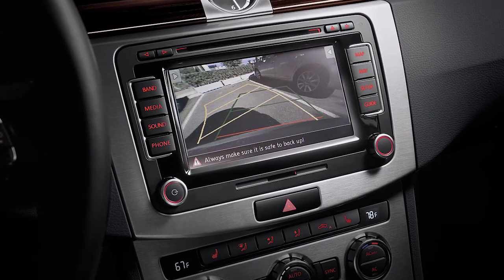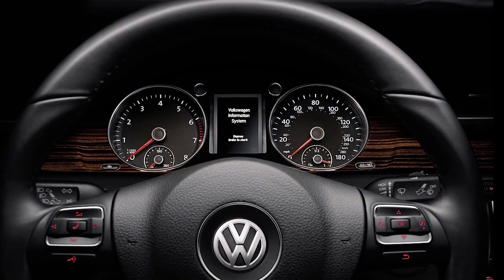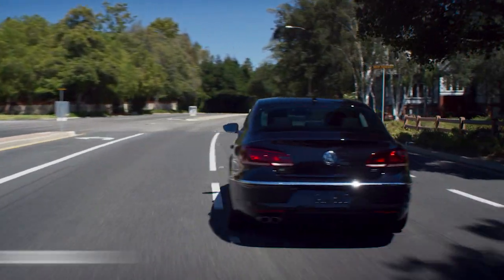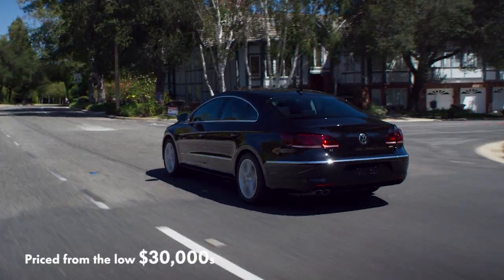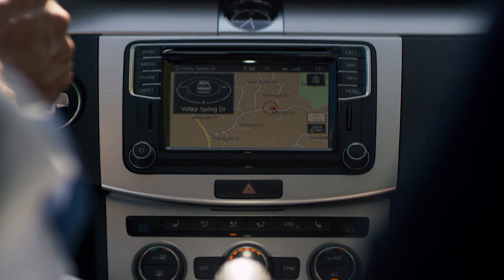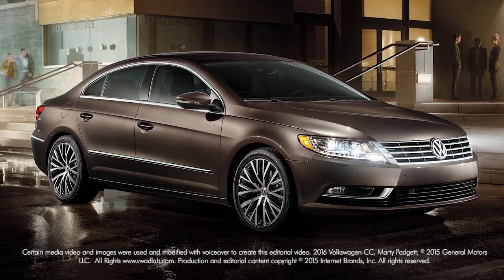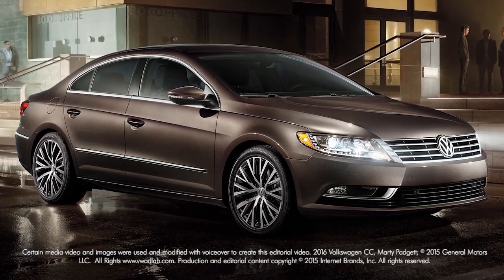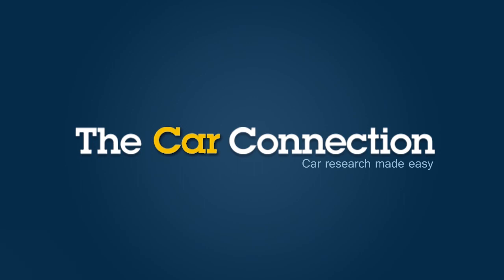A rear-view camera is standard, but many of the newer safety systems like adaptive cruise control are not offered. Starting from the low $30,000 range, the CC comes standard with power features, air conditioning, cruise control, and a 6.3-inch touchscreen infotainment system. Notable options include push-button start, a panoramic sunroof, and leather upholstery.